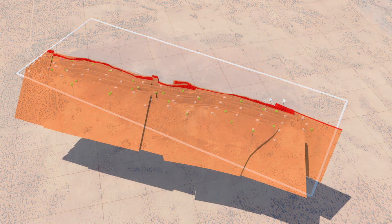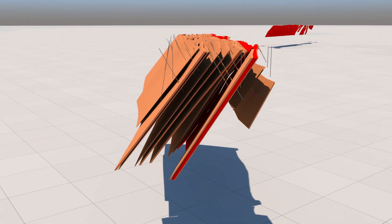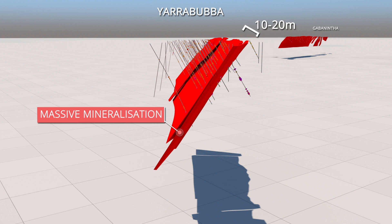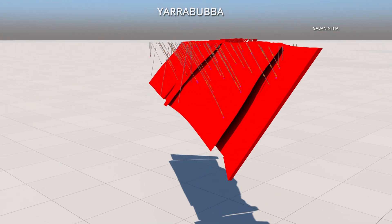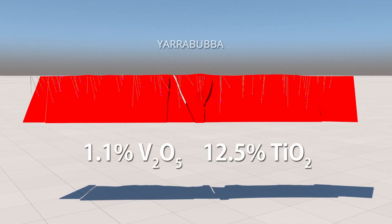Mineralisation at Yarrabubba is contained in a series of zones rich in vanadium and recoverable titanium. The main zone, the massive magnetite zone, is 10 to 20 metres wide, dips 60 degrees to the west, and averages 1.1% vanadium and 12.5% titanium.